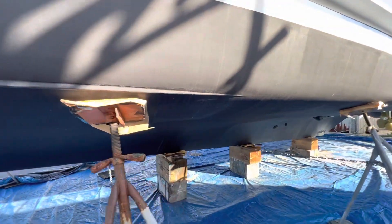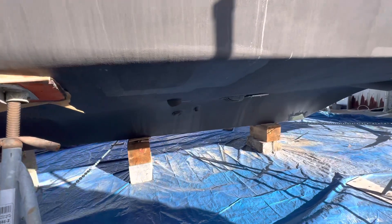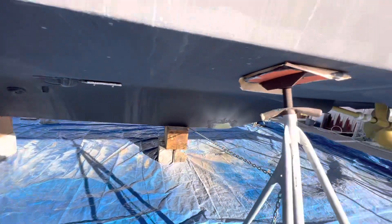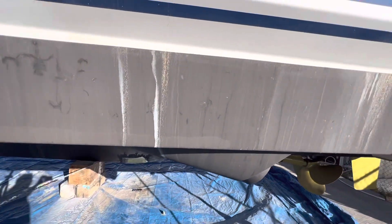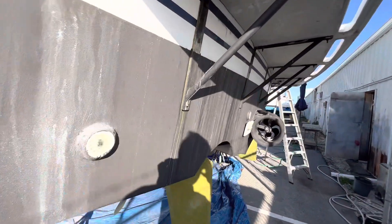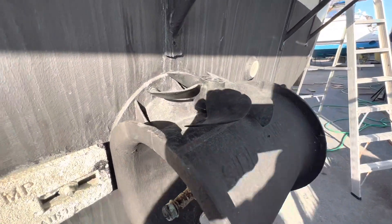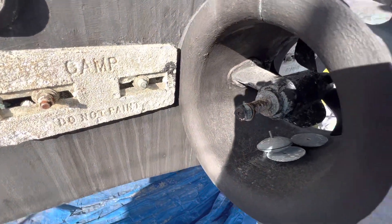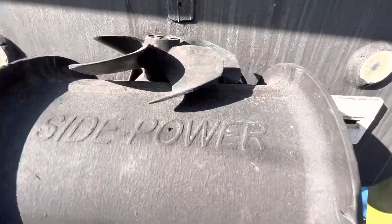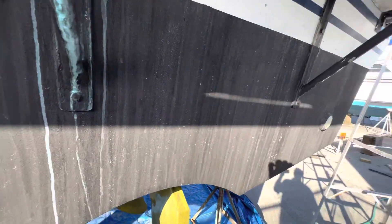I don't see any blisters. If this is off on this side, some kind of repairs are going on here — we'll put some zincs in there. There are underwater lights that are all cloudy, and they should replace those.